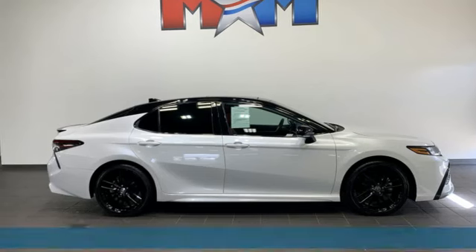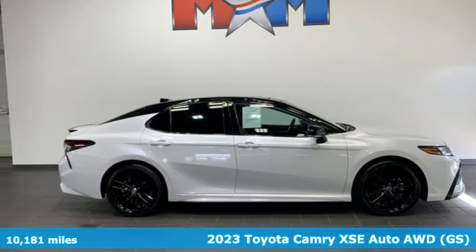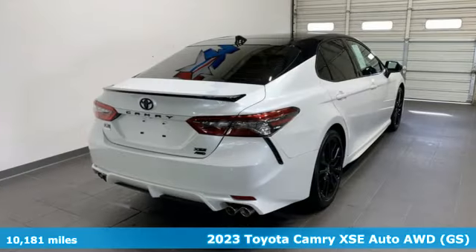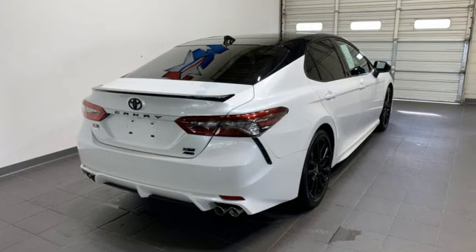Here's a 2023 Toyota Camry. Bold, reliable, efficient. If these are adjectives you'd use to describe yourself, then this Camry is the perfect fit for you.